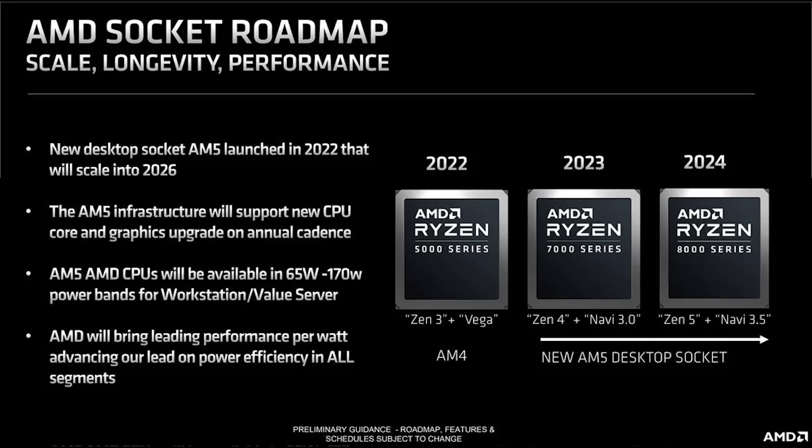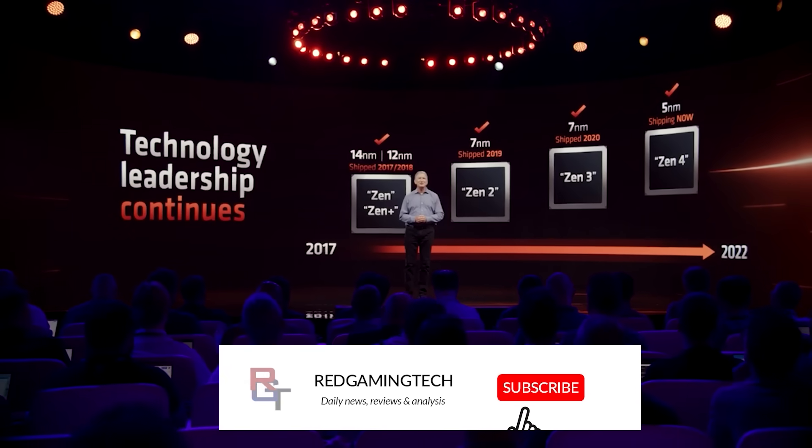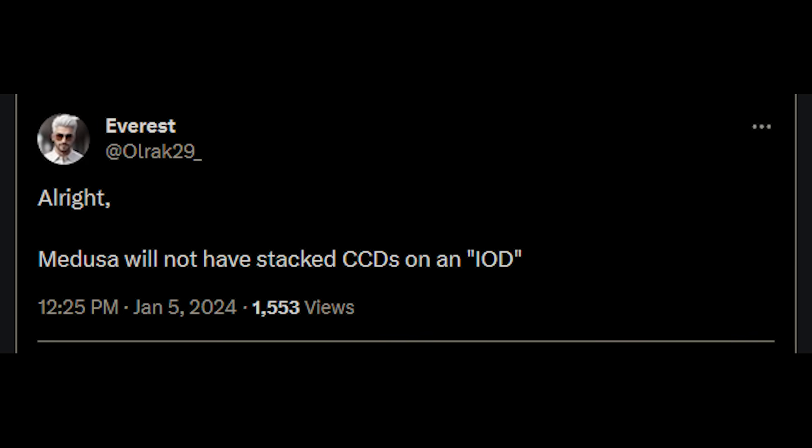Despite the fact that Zen 5 will not launch until later this year, there is no shortage of Zen 6 murmurs circulating online. Everest, or Ulraq29 on Twitter, has already given a couple of very interesting hints. First of all, the codename for Zen 6 client will indeed be Medusa. And in a separate tweet, they also stated that when it comes to the rumor of stacked CCDs on an IOD, it will not feature this.